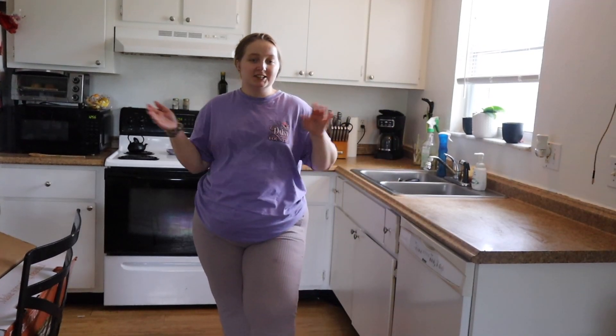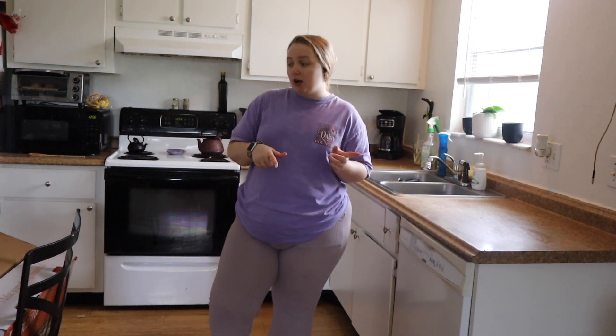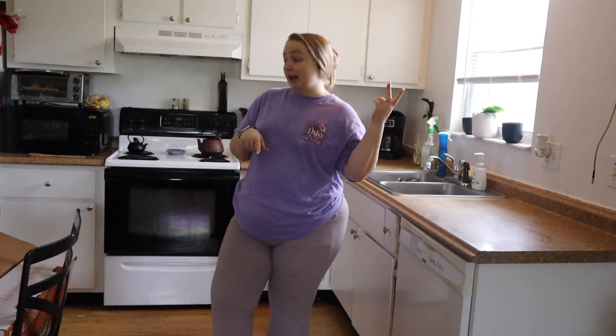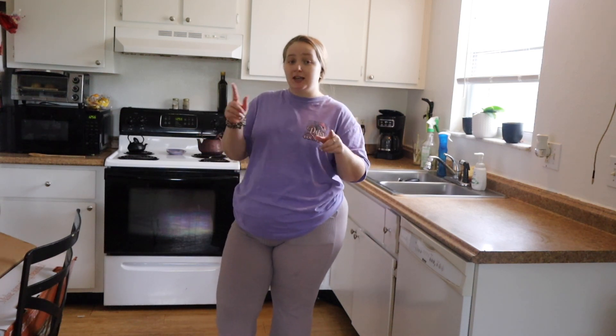Hi guys, it's Lane here and today on my channel I'm going to be doing a meal prep with me. But here's the kicker — we're only really cooking the bacon and the vegetables for both my lunch and my breakfast. But here's another kicker.